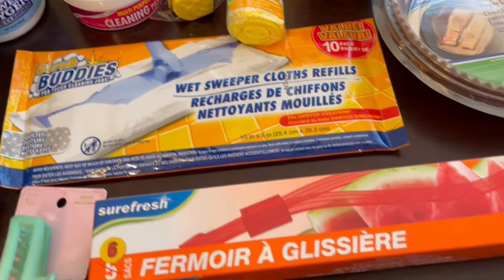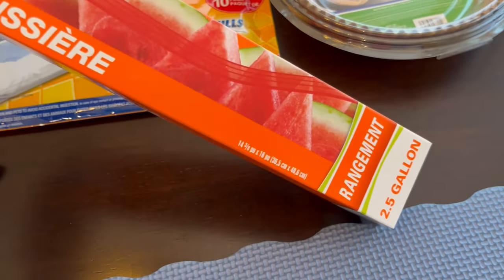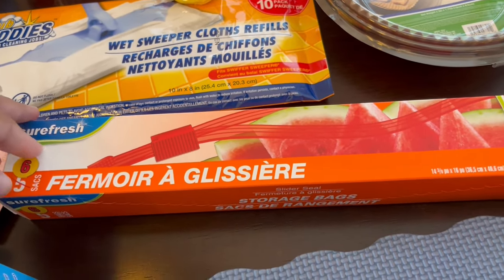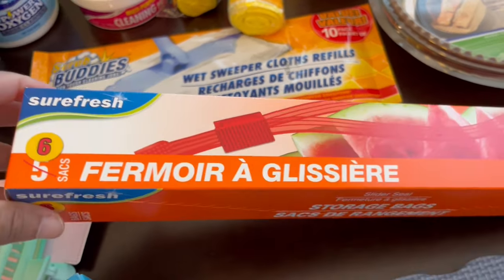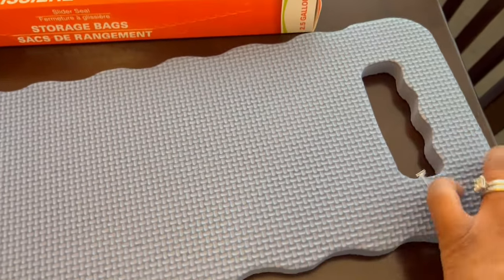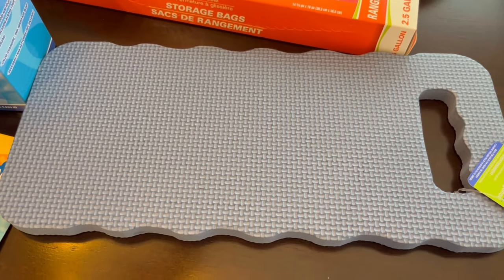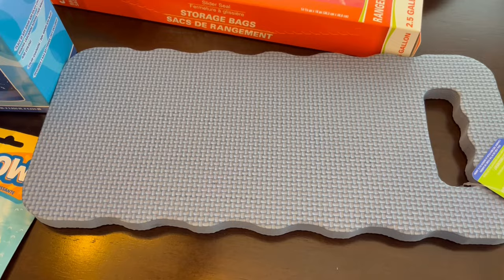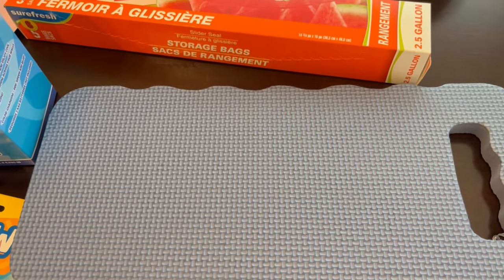I also grabbed some two-and-a-half gallon storage bags for my son Harrison's toy pieces that are everywhere — just to get them all in one spot from his different games, puzzles, and so forth. And then this is a garden kneeling pad. My small group at church is doing a service project — we're going to a food donation farm to harvest vegetables. We're supposed to bring garden gloves but I decided to bring a kneeling pad too in case we're doing a lot of kneeling, pulling, and planting.